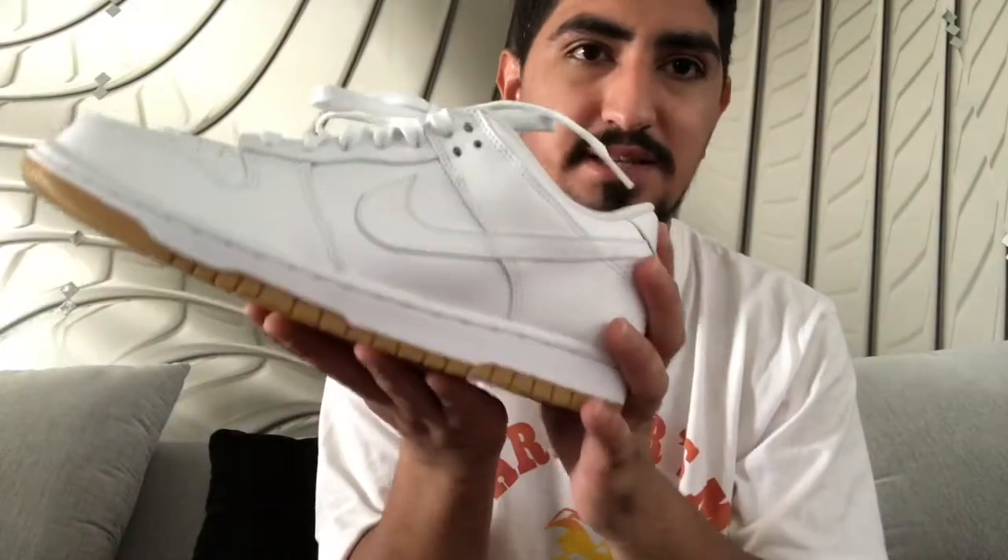Super happy I went in that day. Growing up I was a huge SB and dunks person, so I know it's catching a wave again. These things are such a clean, simple shoe — it's just the perfect dunk, perfect colorway, goes with everything.